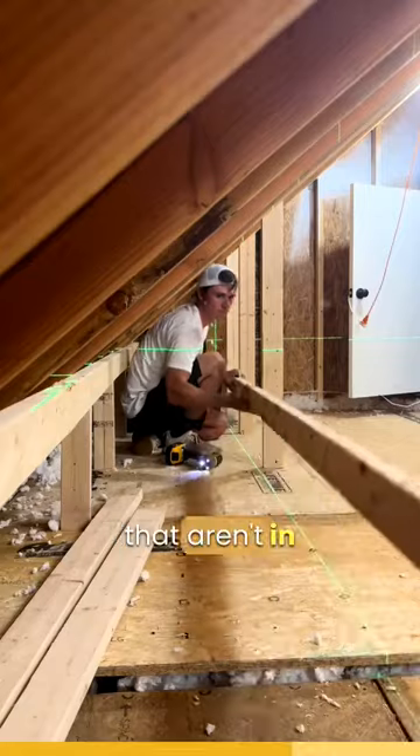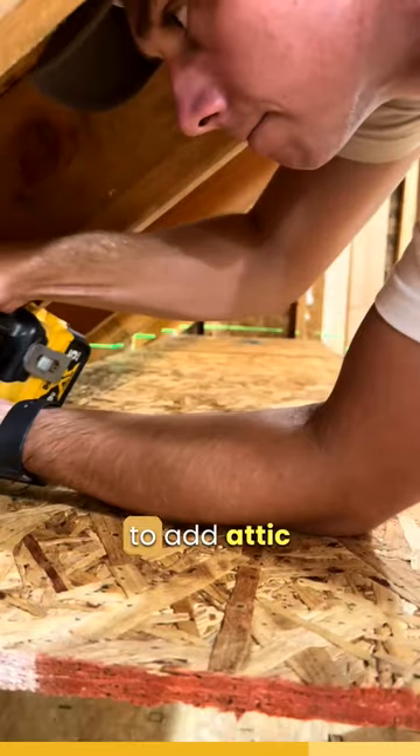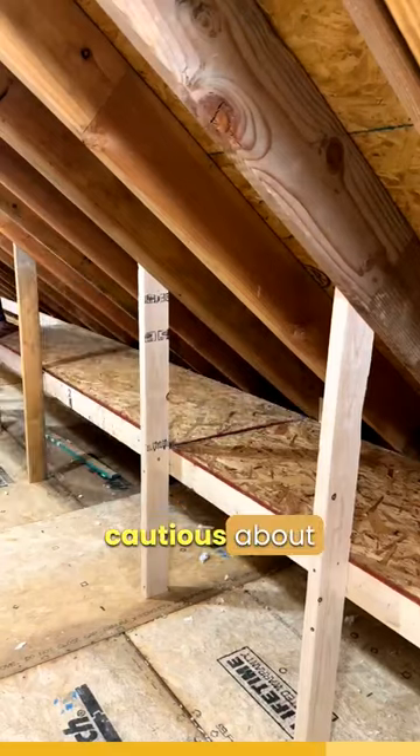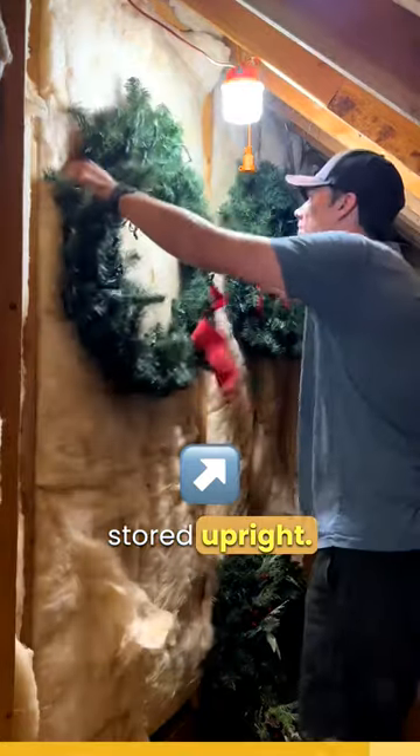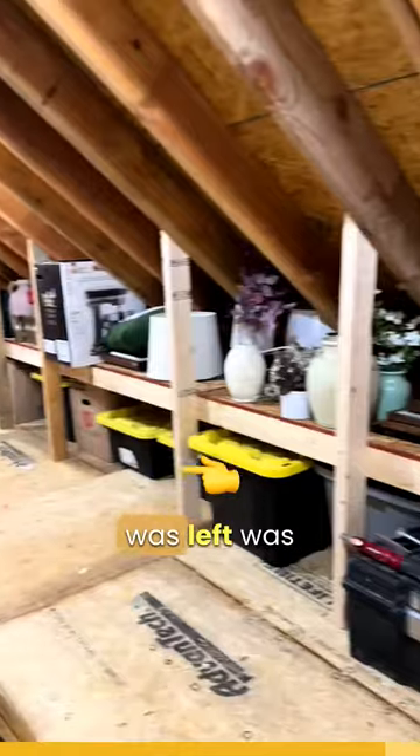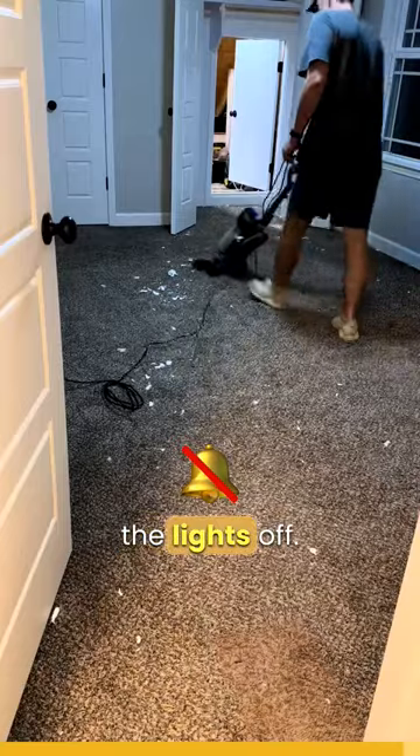But it will fit small things that aren't in a container. If you go to add attic storage yourself, be cautious about what you store in there — candles will melt and ruin everything inside if not stored upright. After putting everything away, all that was left was cleaning up the room and shutting the lights off.